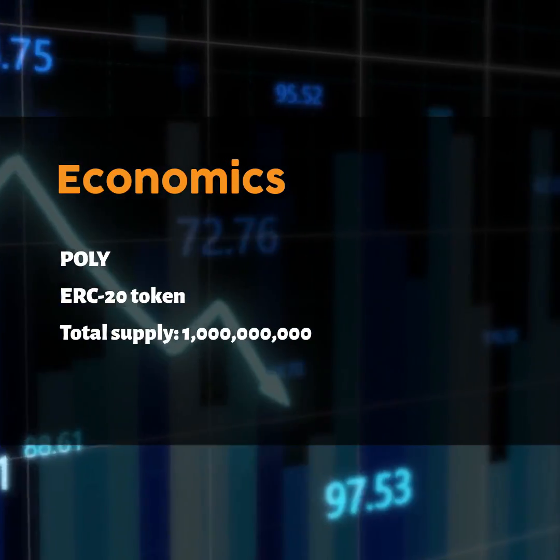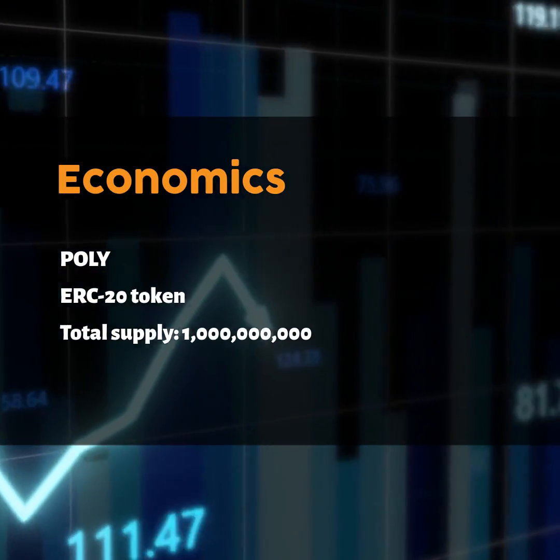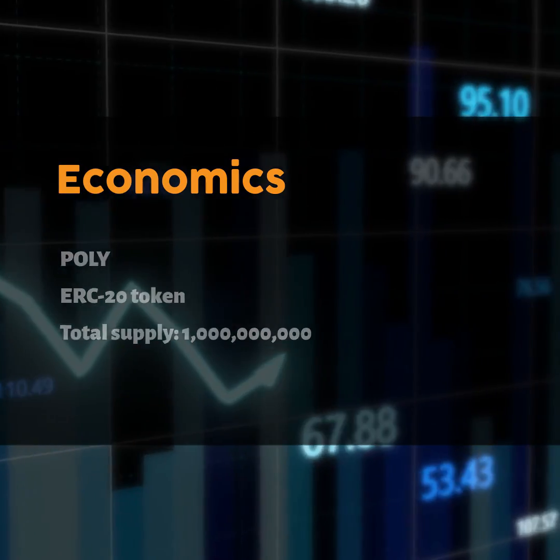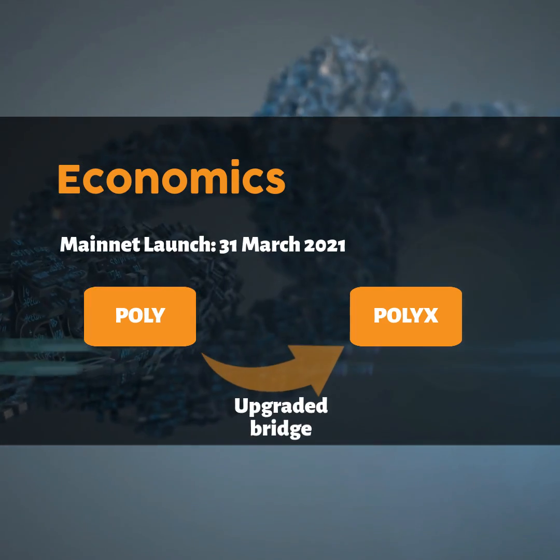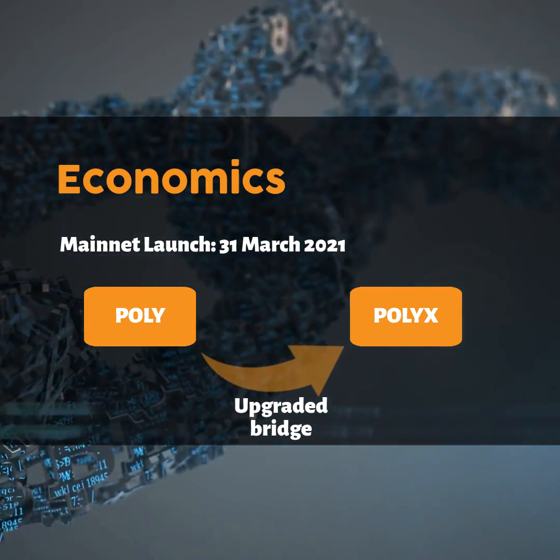Poly is an ERC-20 token on the Polymesh blockchain, and has a total supply of 1 billion tokens. With the launch of Polymesh main net, users can upgrade Poly utility tokens to PolyX on Polymesh via an upgraded bridge.